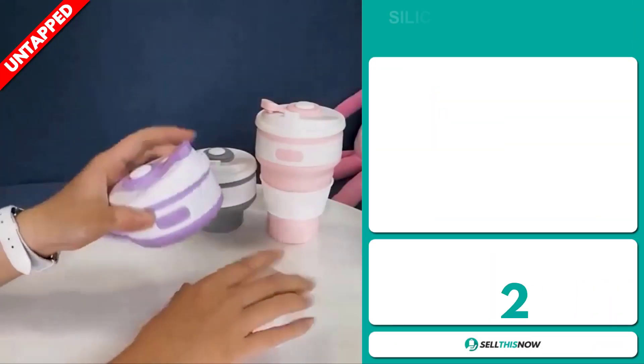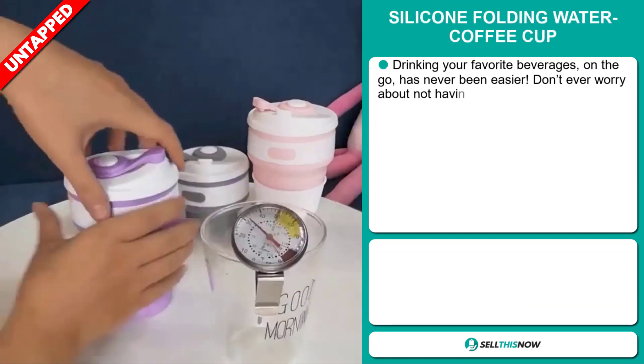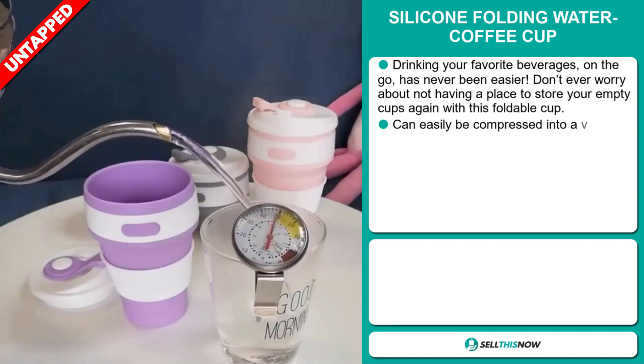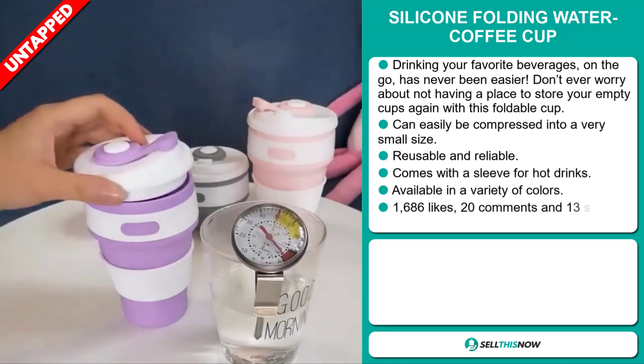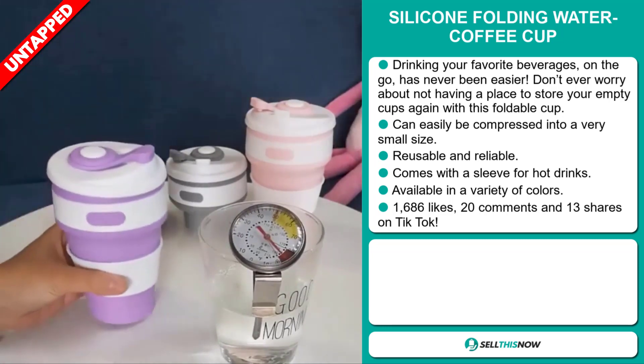Our next product is the Silicon Folding Water Coffee Cup. Drinking your favorite beverages on the go has never been easier. Don't ever worry about not having a place to store your empty cups again with this foldable cup. It can be easily compressed into a very small size, and it's reusable and reliable. It comes with a sleeve for hot drinks and is available in a variety of colors.